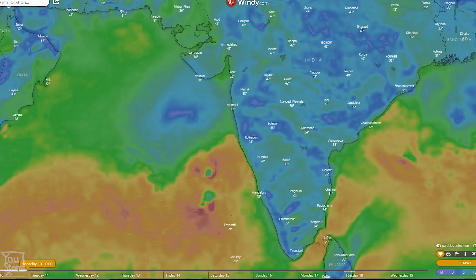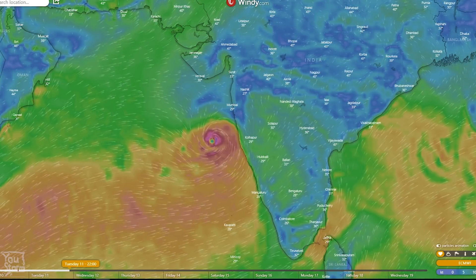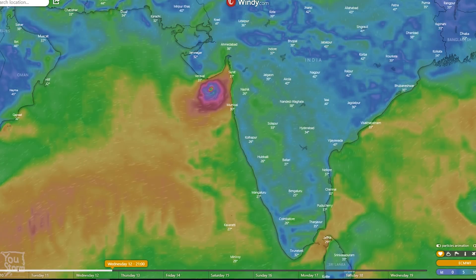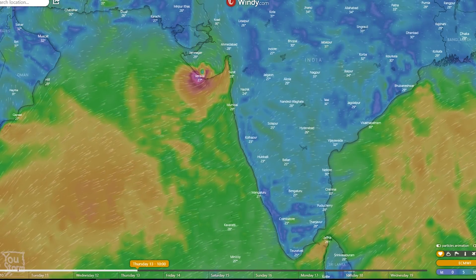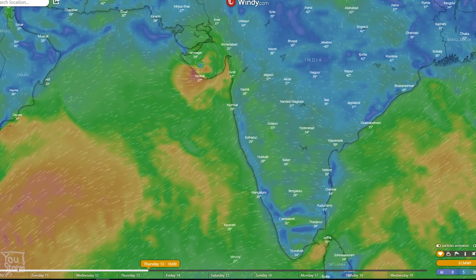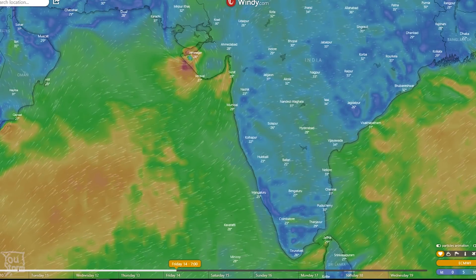Let's take a look on Windy TV with the European Centre model again — this is actually from a prior forecast initialized about six hours earlier. You can see the storm heading up and making landfall in Gujarat on Thursday. With that kind of forecast, you'd have to say it would be time to start getting prepared in Gujarat for the possibility of some very bad weather.